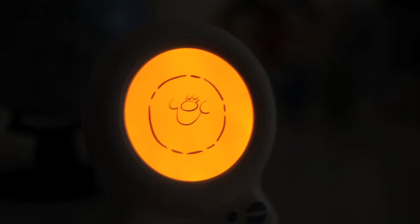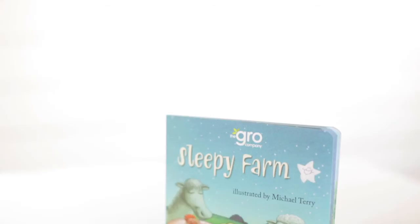Next you read them your bedtime story. The Sleepy Farm book comes free with this product — it's a really lovely bedtime read.